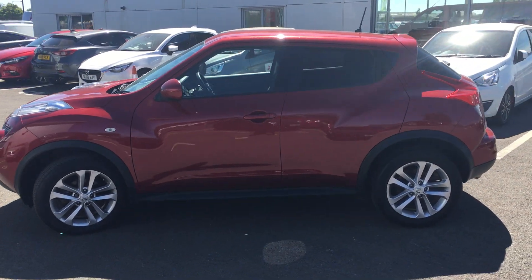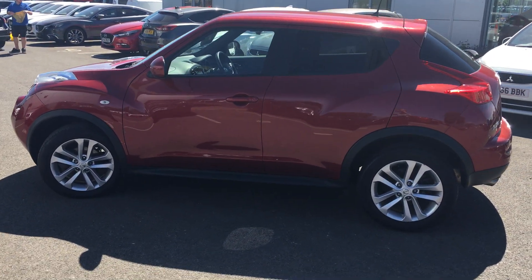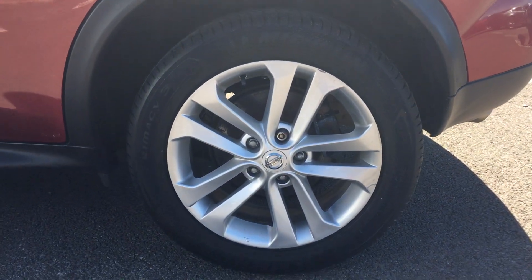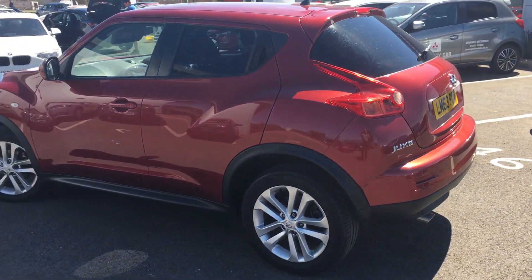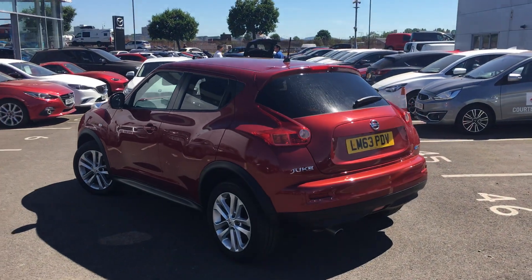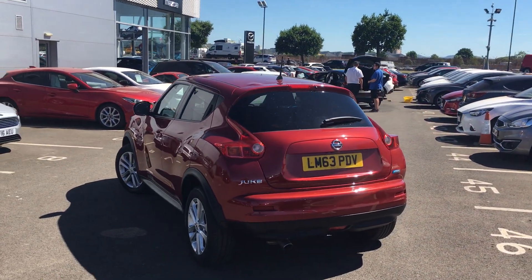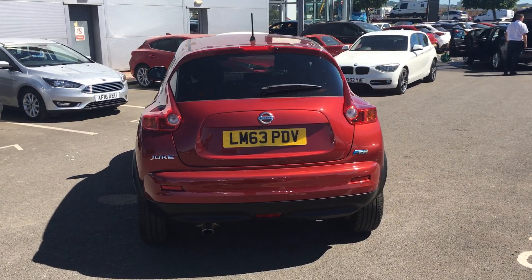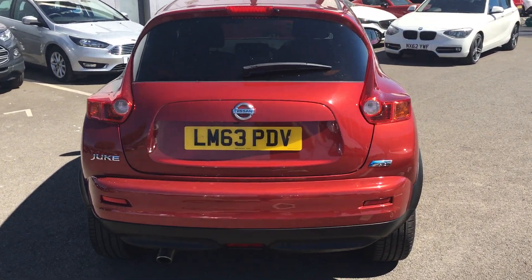You can see this car's got rear privacy glass at the back there. It's also got these large 17-inch alloy wheels. The premium pack throws in Nissan Connect sat-nav as well as a DAB digital radio and a reversing camera mounted just above the number plate there, which helps with maneuvering the car in tight spots.